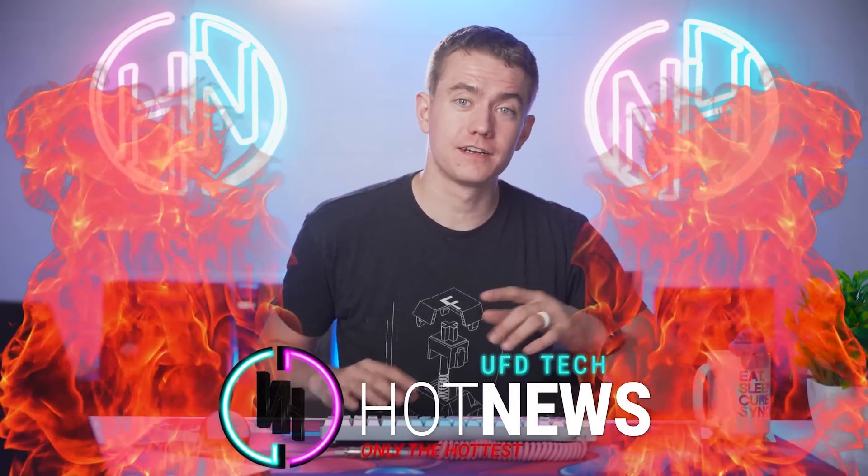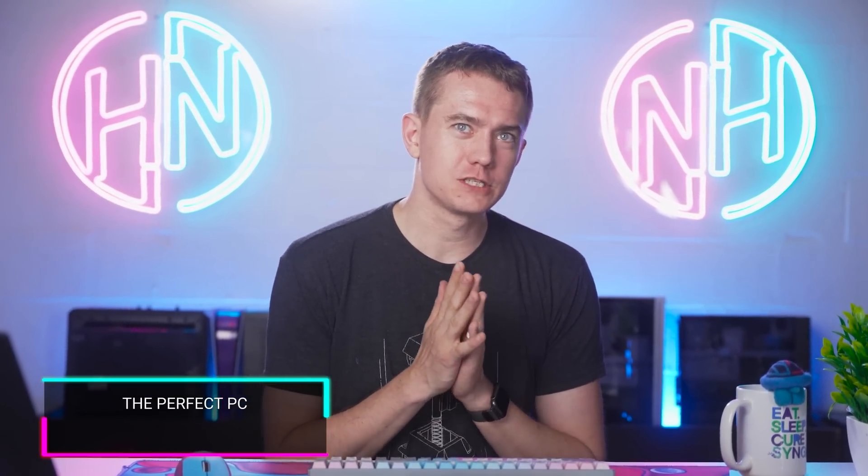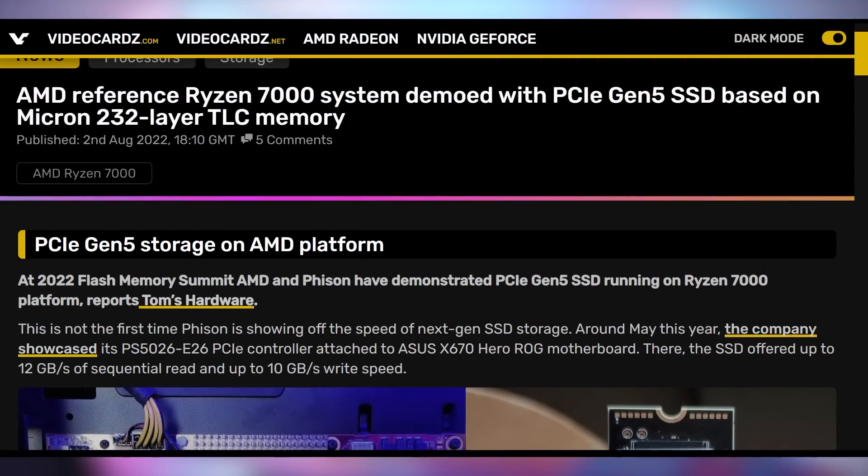We're going to be going over the hottest tech news that I can find on the internet while you enjoy your breakfast. And the top story today is the PC of my dreams — the liquid dreams that I have. Anyways, Phison is showing off a computer that I absolutely want.